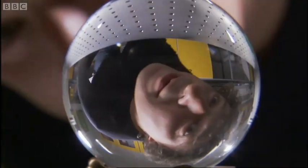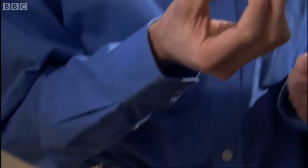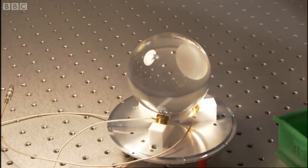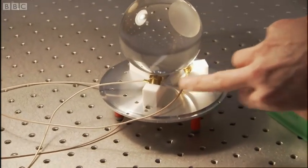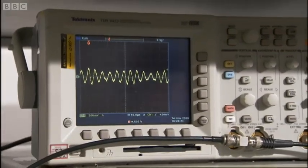We're going to undertake an experiment. What we're going to do here is we're going to strike this quartz sphere with a ball-bearing ball. Underneath, there are contact microphones and they convert the vibrations into an electrical signal.